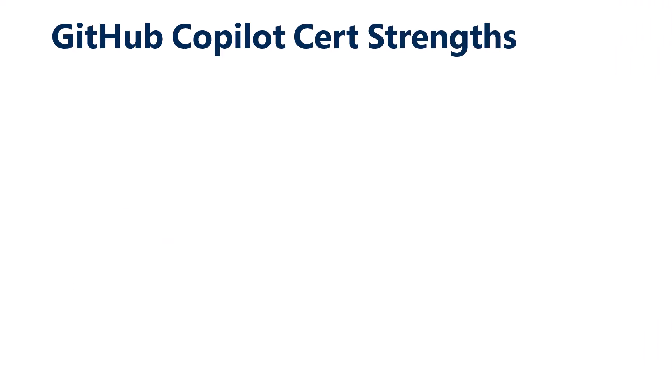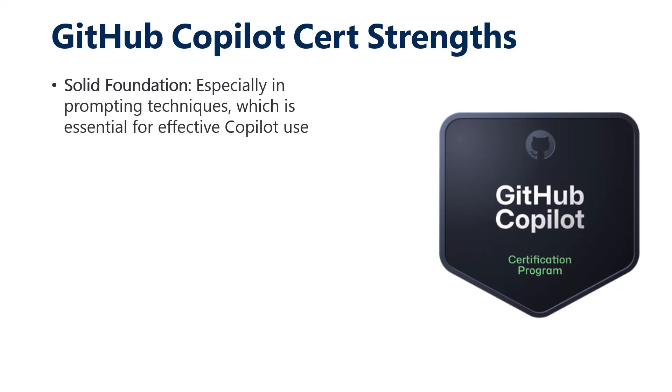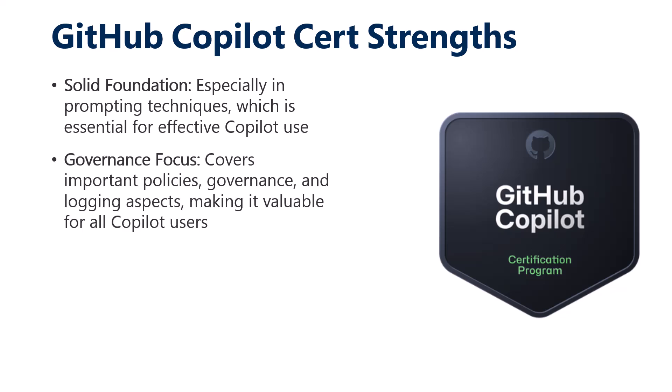Let me formally give you what I see as the GitHub Copilot certification strengths, and then suggestions for improvement. First, I believe the foundation is sound. If you read the PDF study guide, it's really nice — it takes you into responsible AI and definitely a lot of prompting, which is essential. What you might be surprised by is how much governance is there. You really need to know your governance and specifically the UI path — which is unfortunately a click-this, click-this, click-this type of thing.